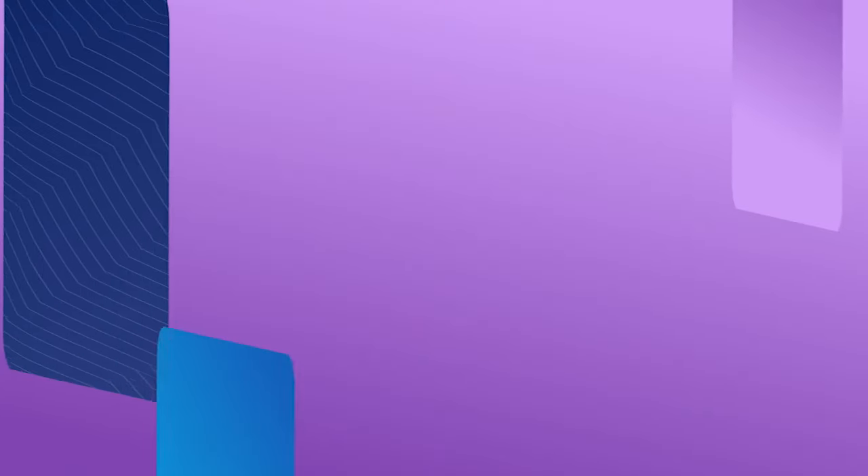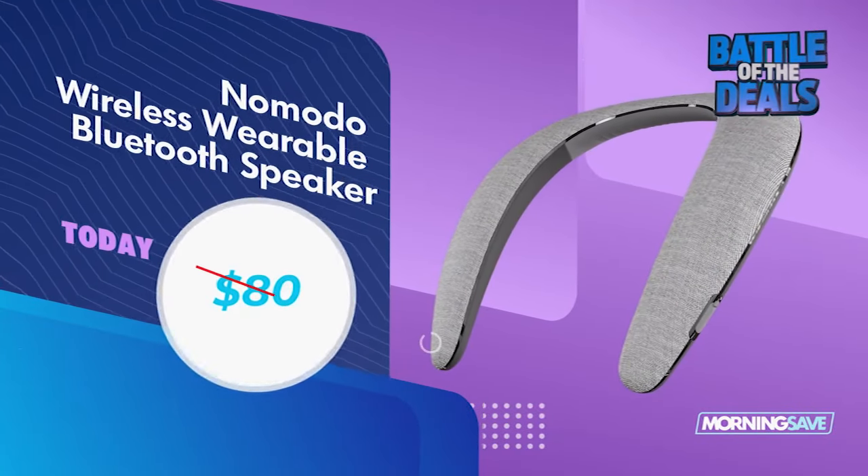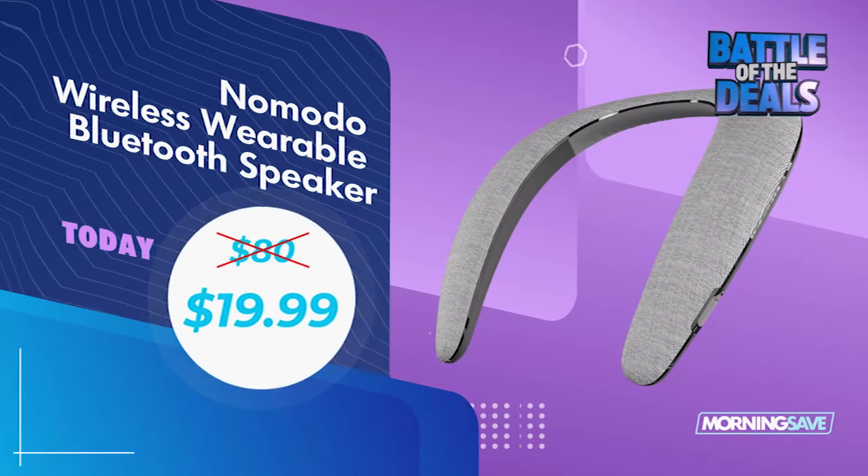Next, we've got the Nomodo Wireless Wearable Bluetooth Speaker, available in black and gray. You get high-quality, immersive theater-style sound. Keep your hands and ears free of having to deal with earbuds. Now, they've been seen for as high as $80, but we got you today for just $19.99.